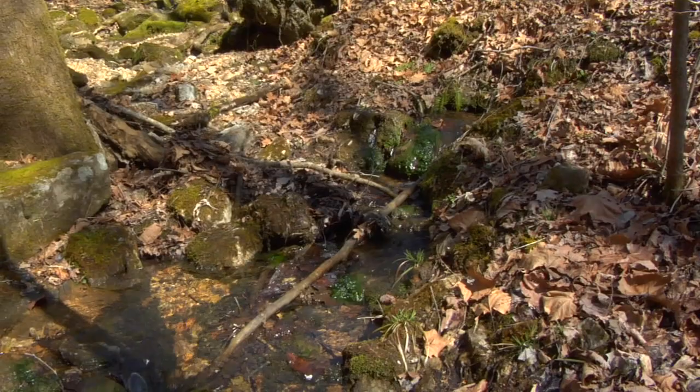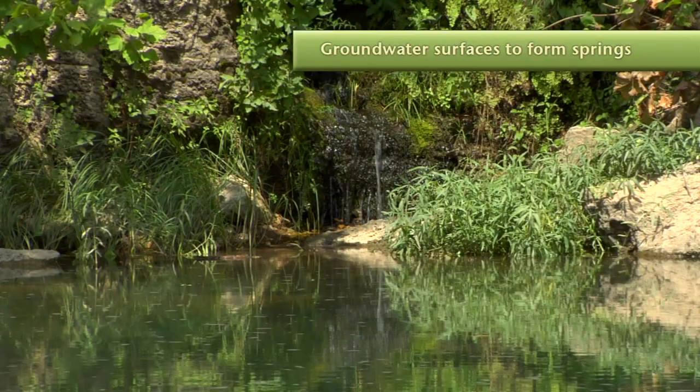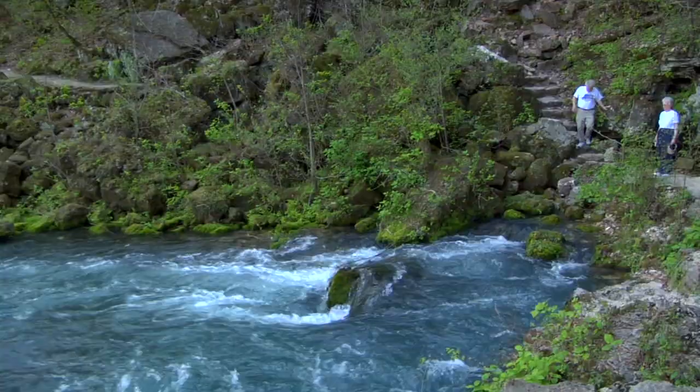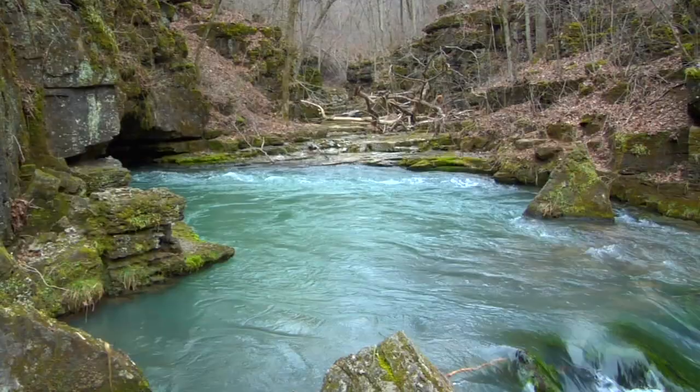As gravity carries groundwater downhill through these water-carved pipes and tunnels, sometimes the watercourse intersects with an opening in a hillside. Then the flow emerges onto the surface and becomes a spring. One of the biggest single outlet springs in the U.S. is right in the heart of the Ozarks — Big Spring doubles the volume of the Current River. Second largest in the area is Greer Spring on the Eleven Point River, and third is Mammoth Spring, source of Arkansas's Spring River.